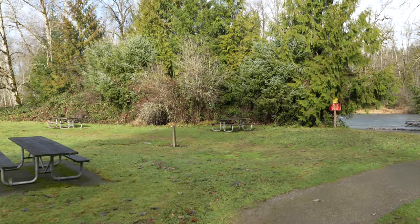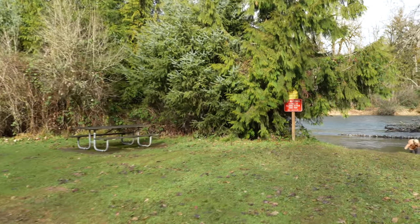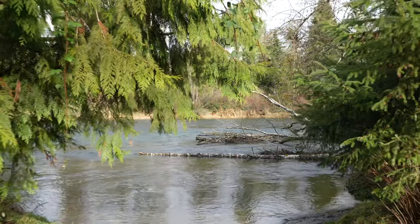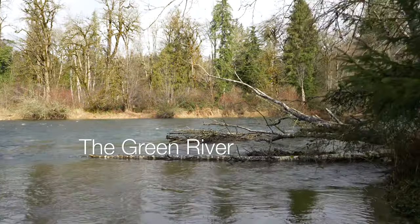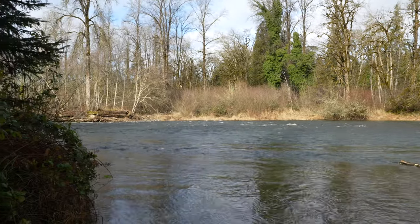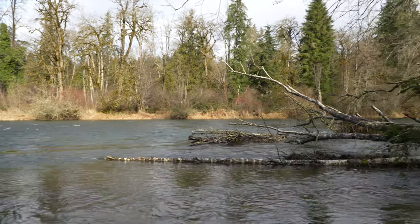Walking down here to the river — it's running pretty high. It's the middle of January. It will actually run even higher in spring, another month or two, when the melt comes down from the mountains.